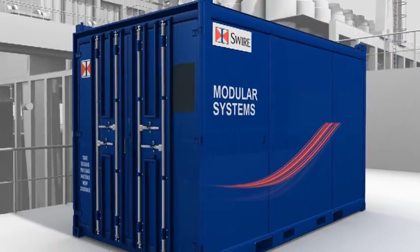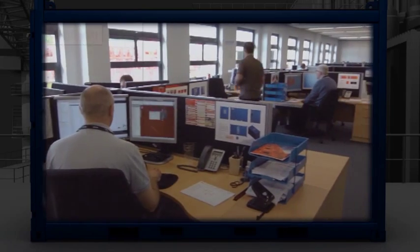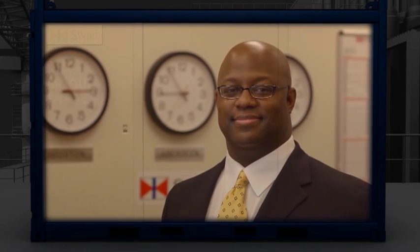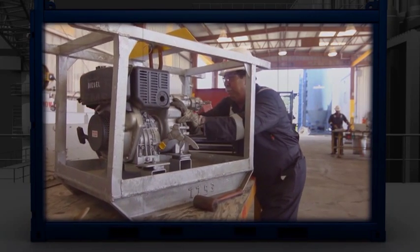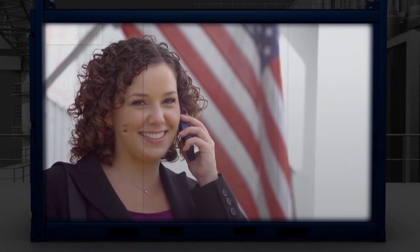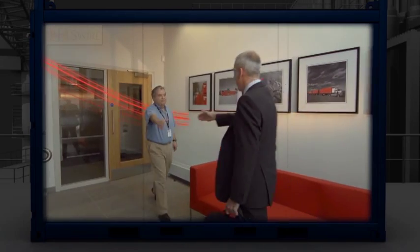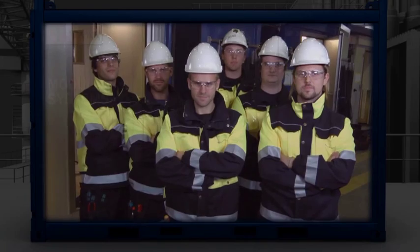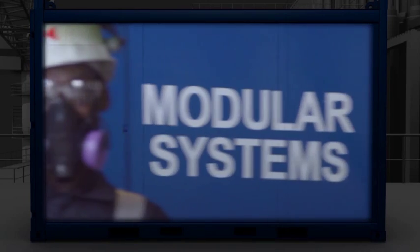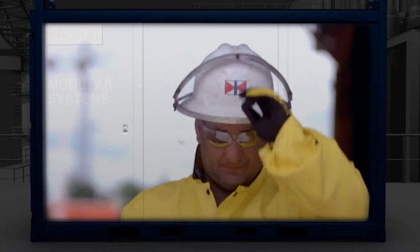At Swire Oilfield Services, we strive to improve the way we work and the products and services we offer. Led by our passionate people, we harness diversity, expertise and talent from around the world. It's this knowledge, integrity and desire to help our customers that make Swire the industry's most reliable and dynamic provider of modular systems. Let the Swire flag be your guarantee of quality.